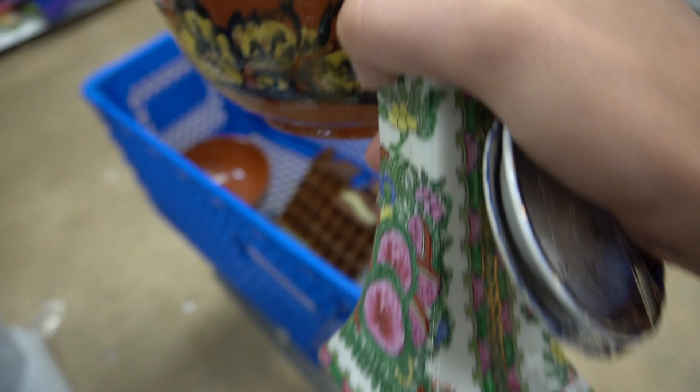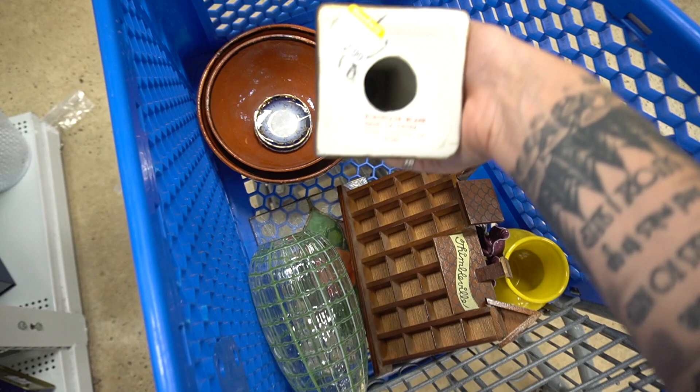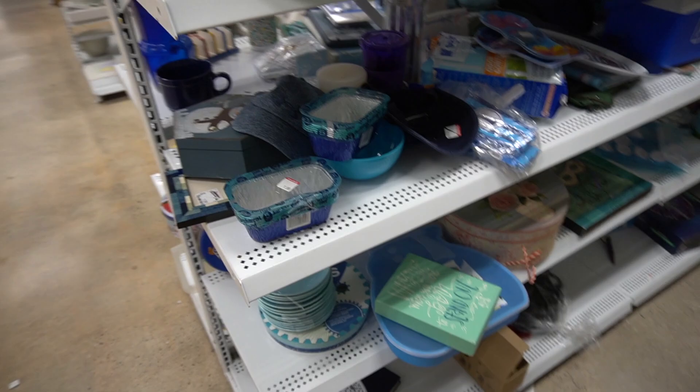They are in the process of restocking as we're there, and I think those were probably added after the fact. Actually, we totally skipped this aisle — that's what happened. They were probably there the whole time. Now, this has a modern mark on the bottom — you can see 'porcelain blank, made in China, hand-painted in Hong Kong.' So it's probably actually a vintage piece.